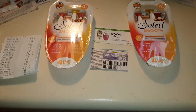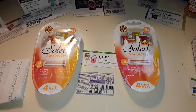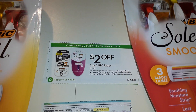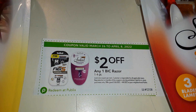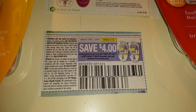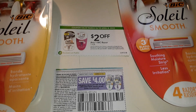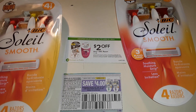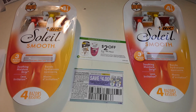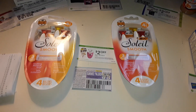Bic Soleil Razors — was a better deal last time, but still good. $7.49 each regular price, so two with tax cost $16.10. I used two $2-off coupons from the Extra Savings book and two $4-off coupons from Smart Source April 3rd. That's $12 in coupons total, making those two razors $4.10.